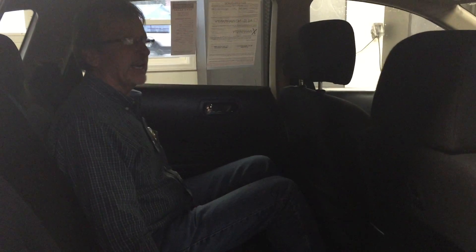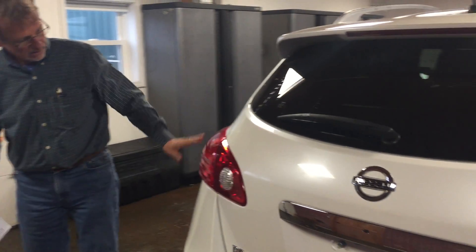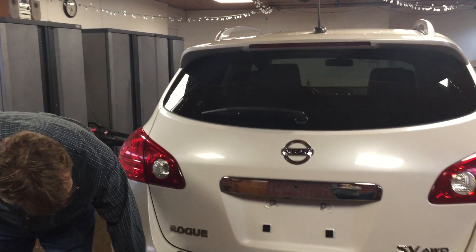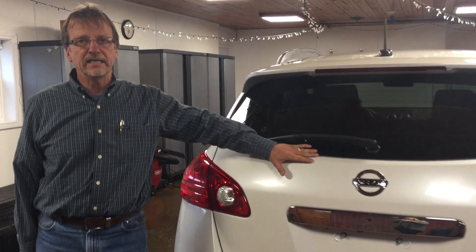Let's take a look at the back. Good headroom, good legroom. It's got the original carpeted floor mats. These back seats fold down to give you lots of cargo room. Very beautiful car — no marks on the bumper cover. Real neat car.